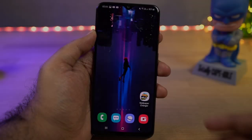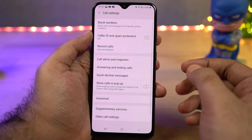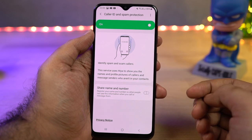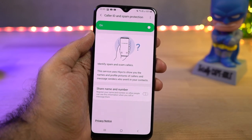In your default phone dialer, there is a feature called caller ID and spam protection. Every time you get a call from an unknown number, it tries to trace it, give you a name, and will try to alert you if it is a spam call. I'd definitely recommend using this feature.